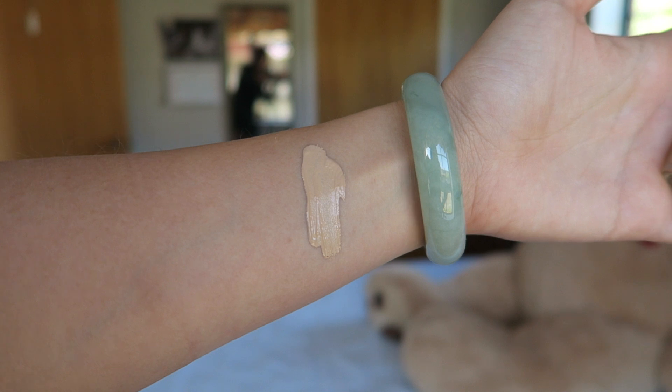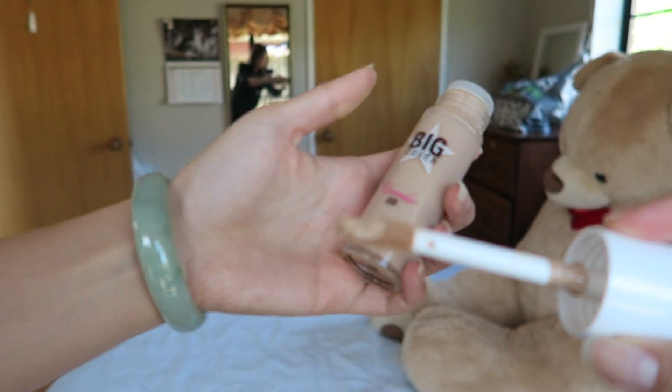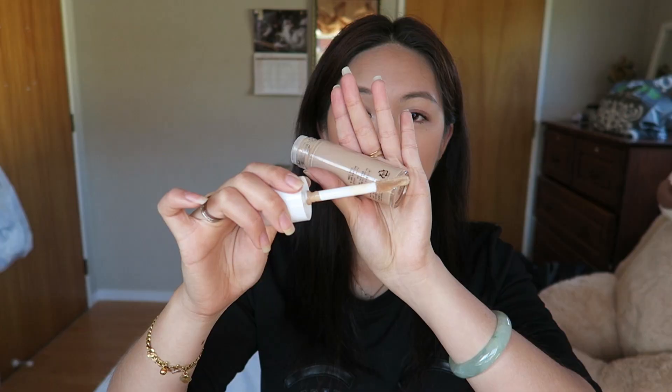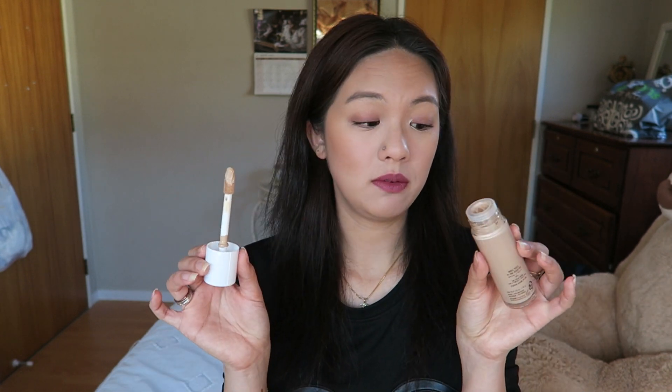I am NW25 to NW30 for MAC. For most Korean products I always go for the darker shade, like number 23 or Sand, and it usually matches my skin really well. It comes with a really interesting wand — it looks like a big concealer wand with a wide angle tip and a fine tip at the end.